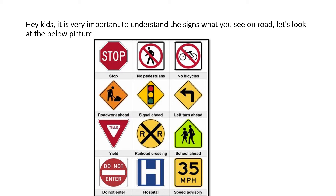Next is 'no bicycles' — there are some roads where bicycles are not allowed at all, as they have a separate route for them. Then there is 'road work ahead,' a sign put up when there is work going on on the roads, where you can see a lot of vehicles. This sign helps other drivers understand that they have to slow down their speed.